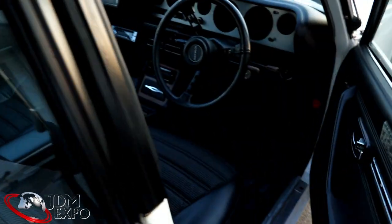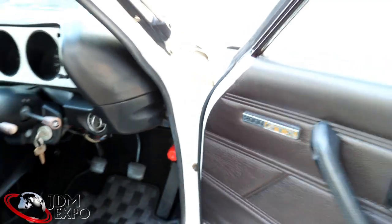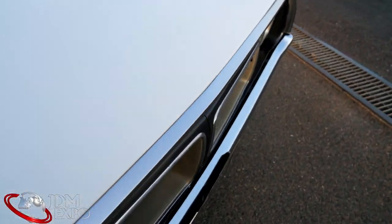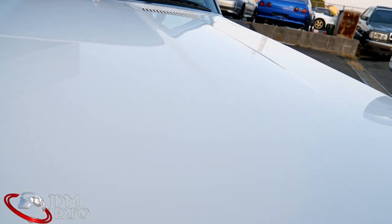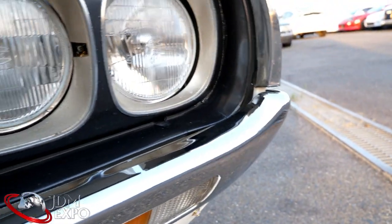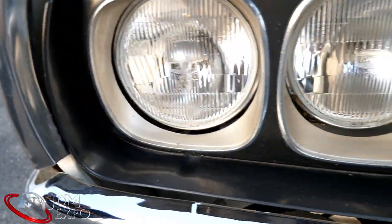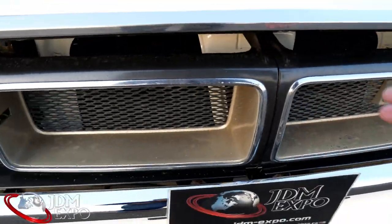I'll show you the engine bay a little more closely. You can see these halogen headlights there with the all-original grille and all that good stuff.